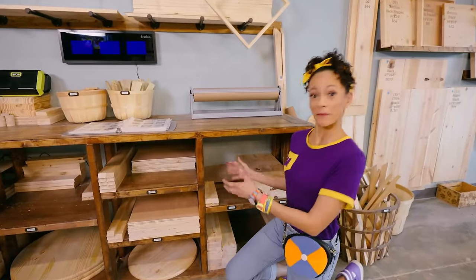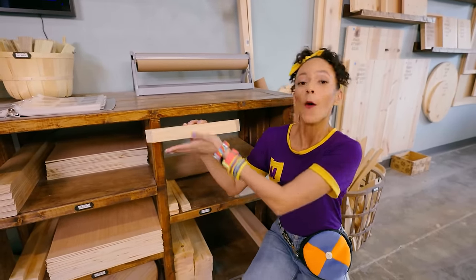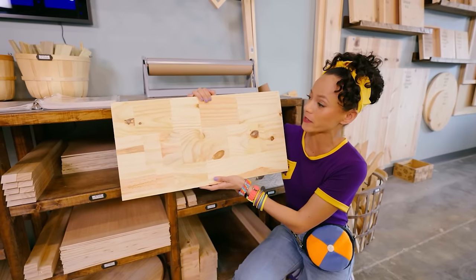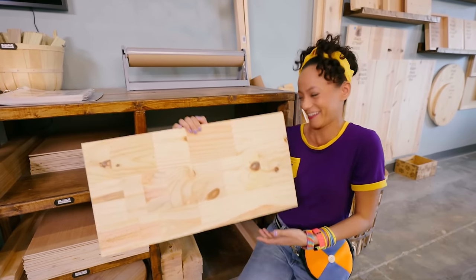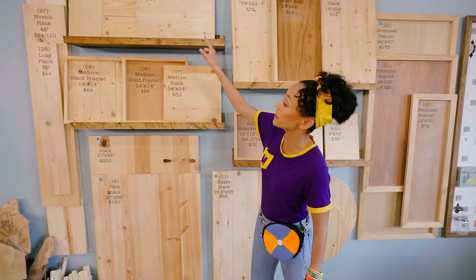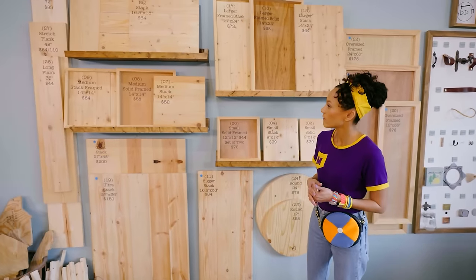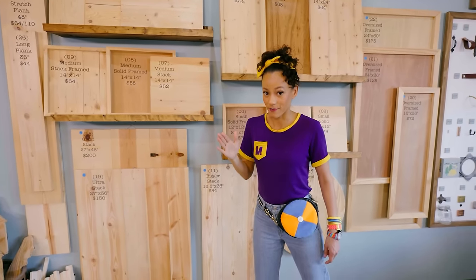These are all the different wood pieces you can use to make art. Look at this small one - you can have a small sign that says welcome. Or look at this giant rectangle - it could make a really cool sign. And here's a square with one, two, three, four even sides, and there are bigger squares up there. A circle - a small circle and a really big circle. I think I like this one - the medium stacked square, that's number 07. We have to remember that.